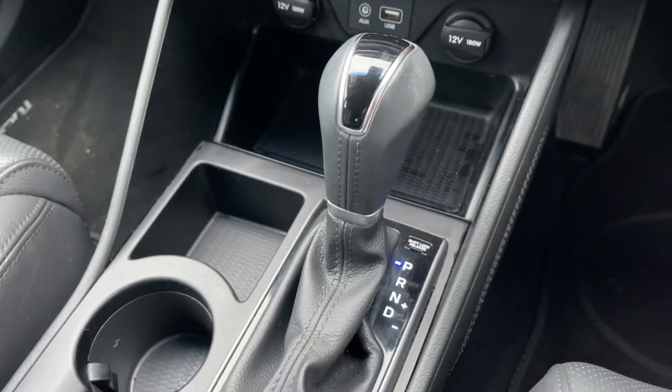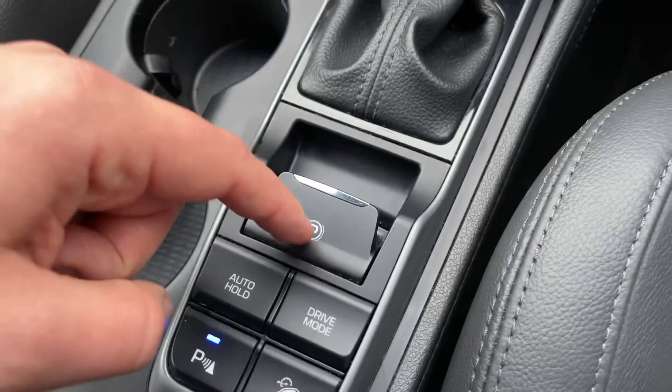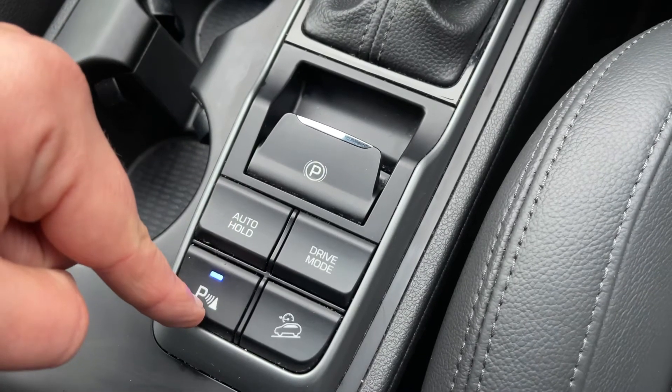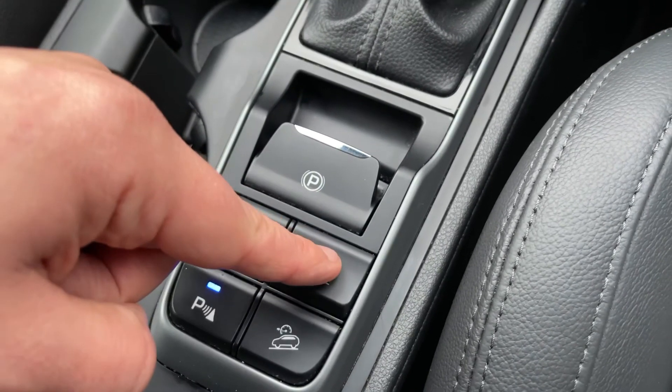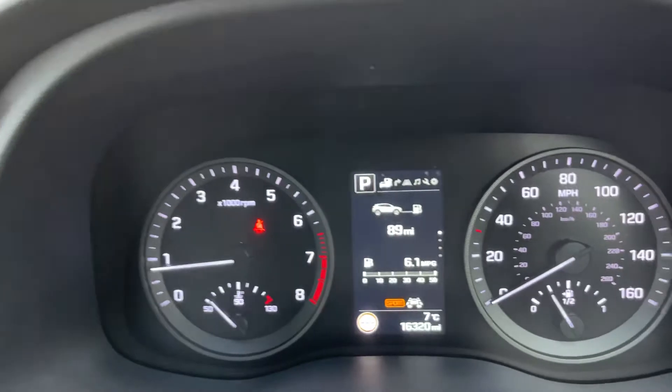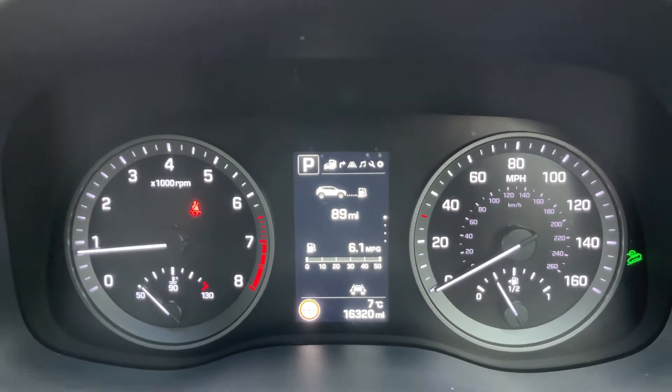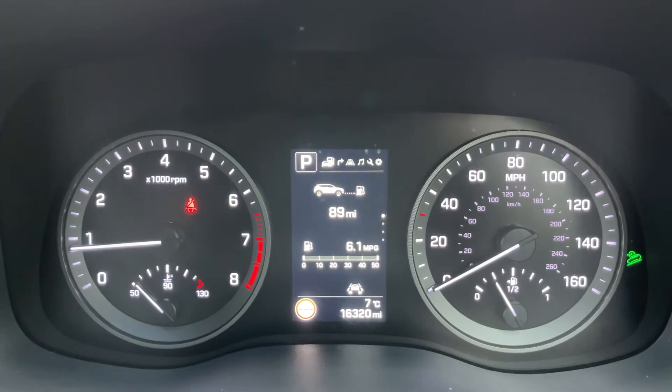The gear lever is for the fully automatic gearbox. We have an electronic handbrake with auto hold function. You can turn the parking sensors on and off from here. Drive mode will put the car in sport — as you can see up here — or takes sport off again. The remaining button turns on downhill brake control, which is that green symbol to the right, and that turns it back off again.